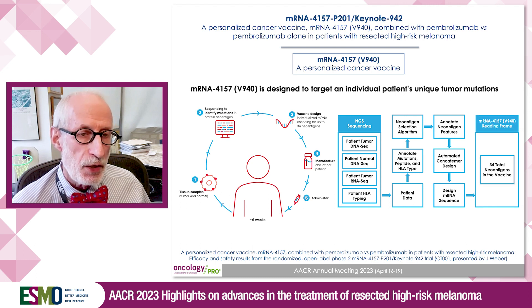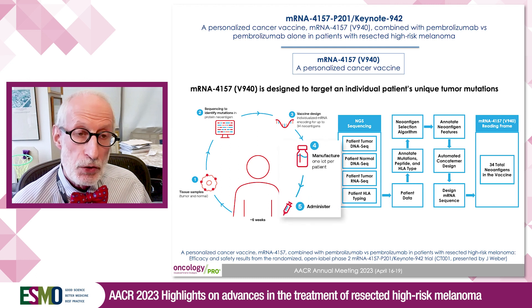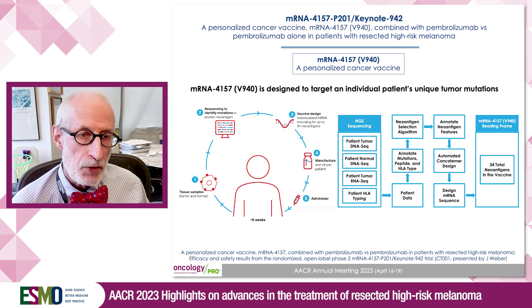Based on the folding and the size of the RNA molecule, you could fit up to 34 neoantigen sequences into one molecule, and then it's packaged. On average, it took about six to seven weeks to produce for each patient, and each patient has a unique and personalized mRNA vaccine.